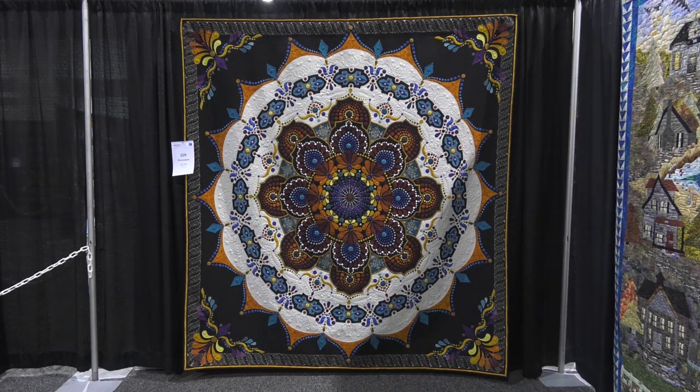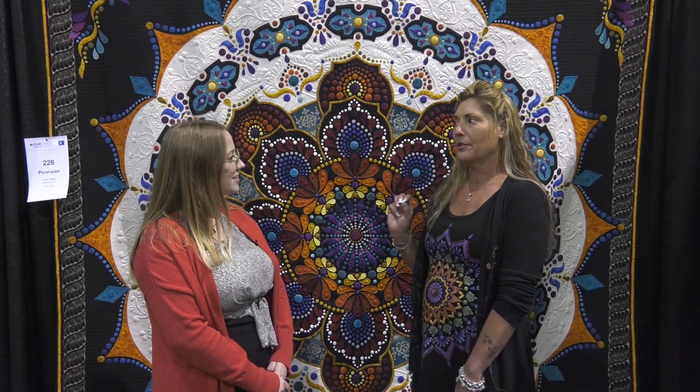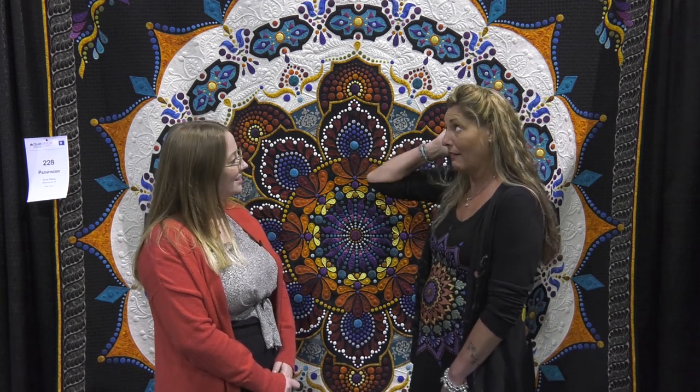So just the appliqué dots — just these ones — there are 3,133 dots, and then the rest is appliqué on it.